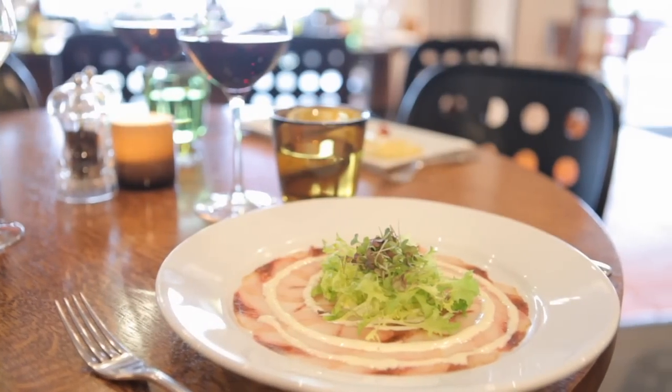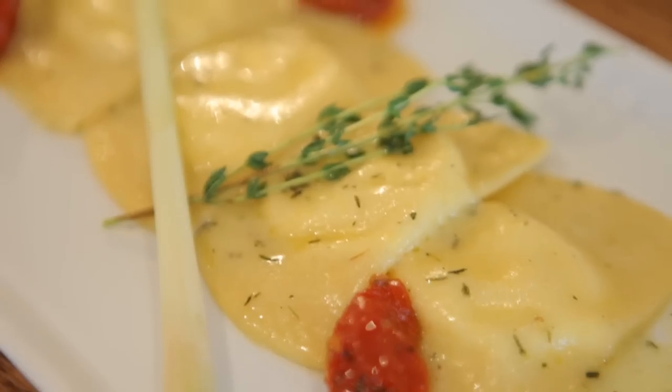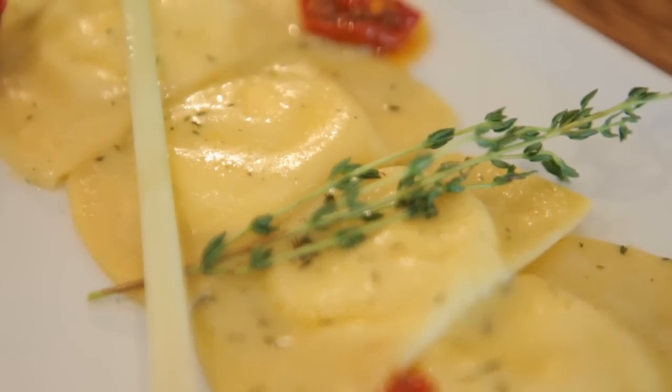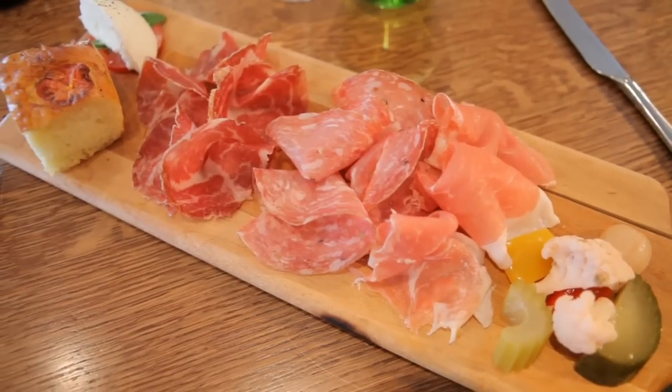Our food is traditional with some modern twists here and there. The atmosphere is as sparkling as we are. Every day you can enjoy aperitivo time from 3 to 6 with a selection of great charcuterie to complement a glass of wine or a glamorous cocktail.